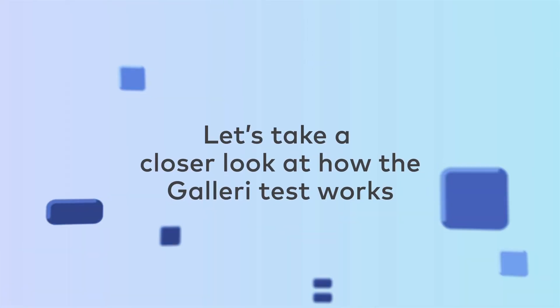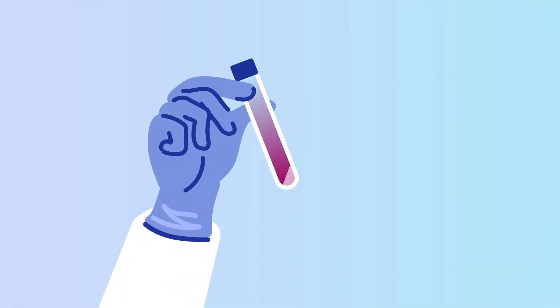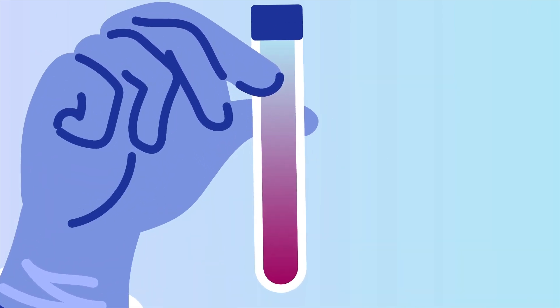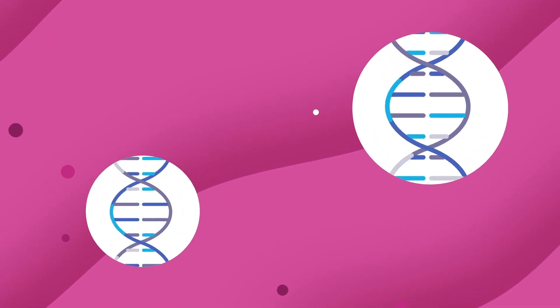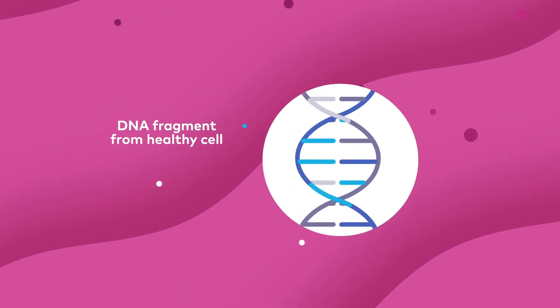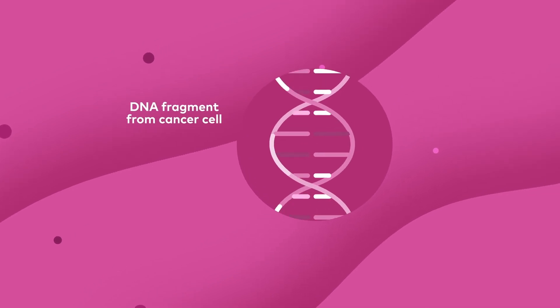Let's take a closer look at how the Gallery Test works. To deliver your result, the Gallery Test checks more than 1 million specific DNA sites in your blood sample to look for DNA fragments from cancer cells. All cells in the body, including cancer cells, release DNA fragments into the bloodstream when they complete their life cycle and die.